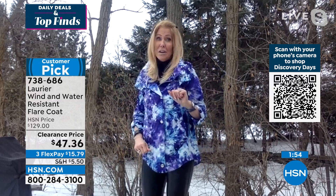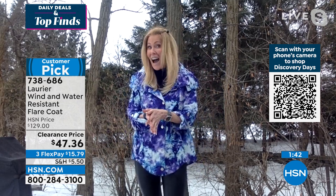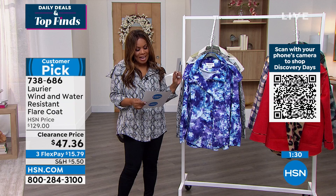You can see just the swing and the kick out at the back. It's really about fun, high fashion, and high function. Here are some measurements: it's 30 inches in length. We do have extra small through 3X. We originally presented this at $129 and it's $47.36.